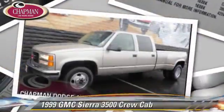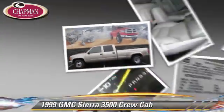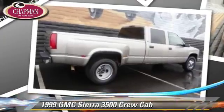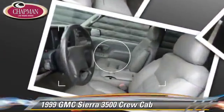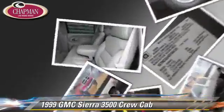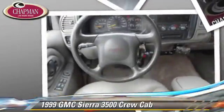The 1999 GMC Sierra 3500. This is a crew cab pickup truck powered by a 4-liter V8 engine with an automatic transmission. This pickup truck, with fewer than 45,000 miles on the odometer, gets up to 16 miles per gallon. This GMC features a towing package, ABS and dual rear wheels.